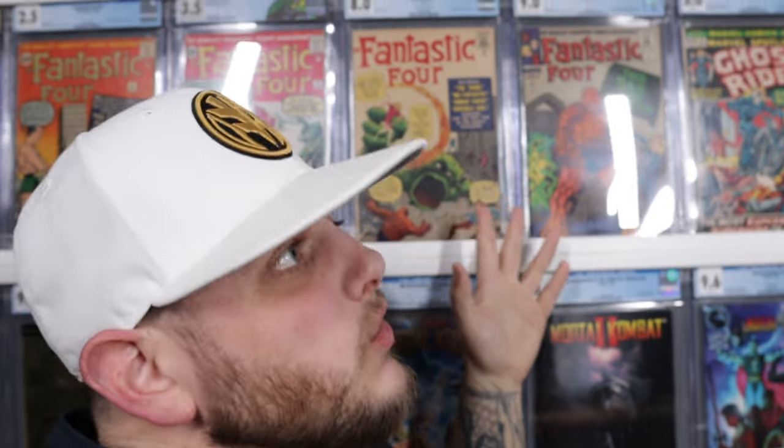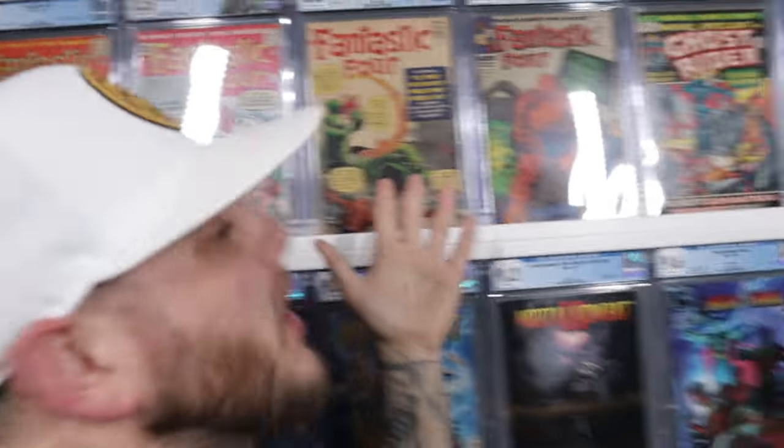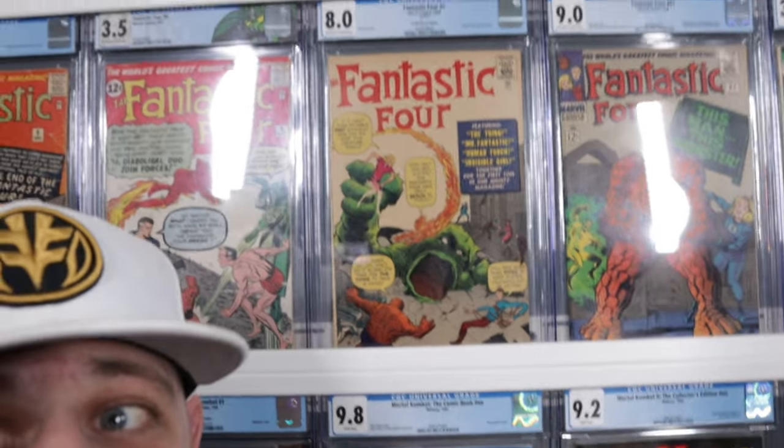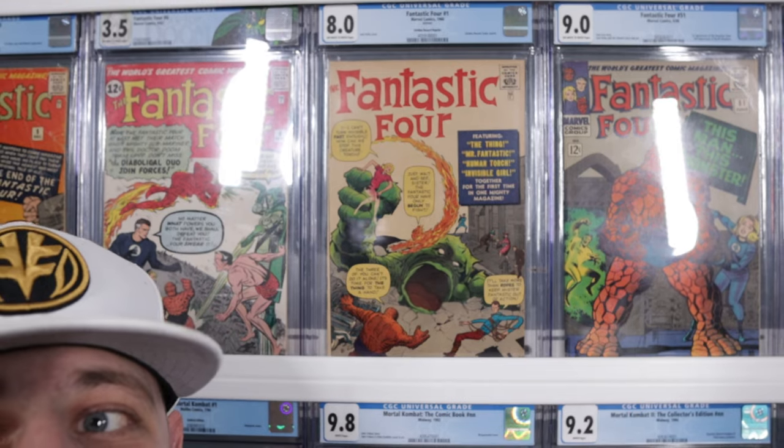Next up, we're going to keep it with the Fantastic Four — Fantastic Four issue number one. It's the Golden Record reprint, but it is a CGC 8.0, off-white to white pages. That's not too shabby for a book from 1966, just four short years after the original first print hit the printers. In my opinion, an 8.0 of that book from that time period is still pretty freaking cool.